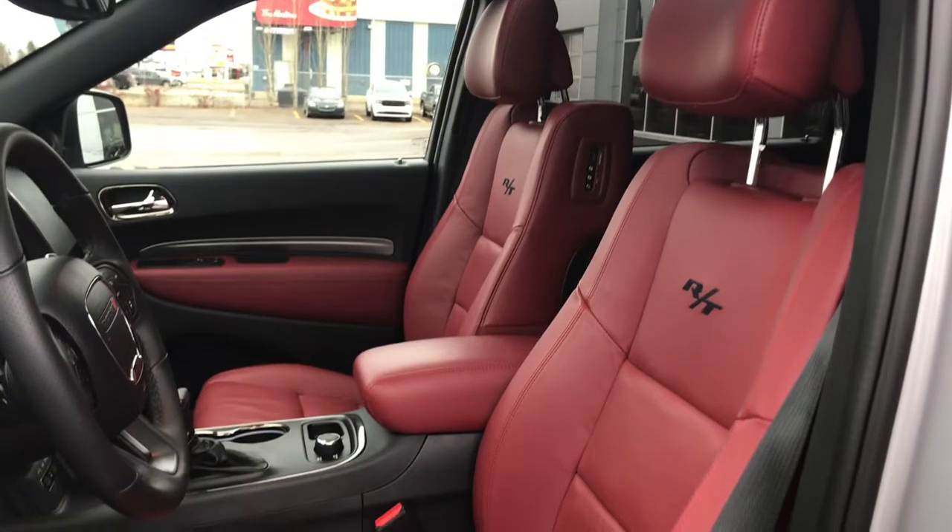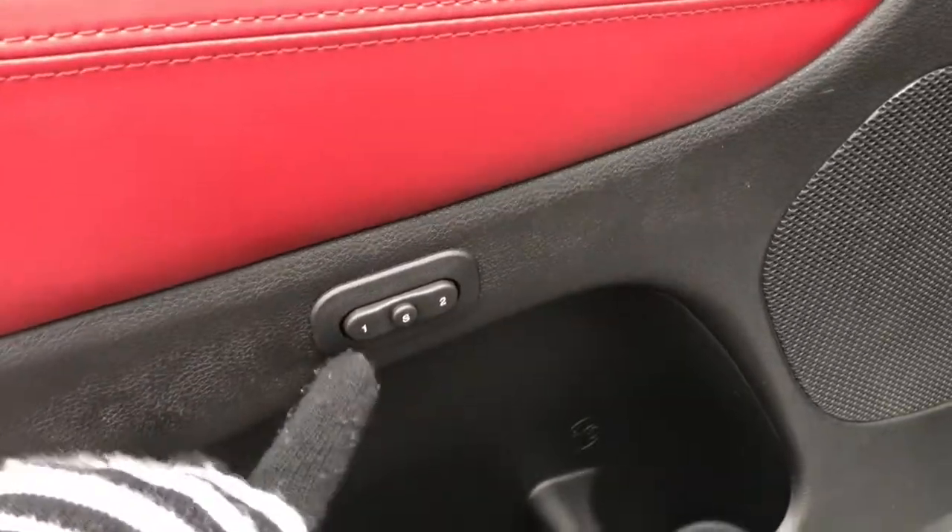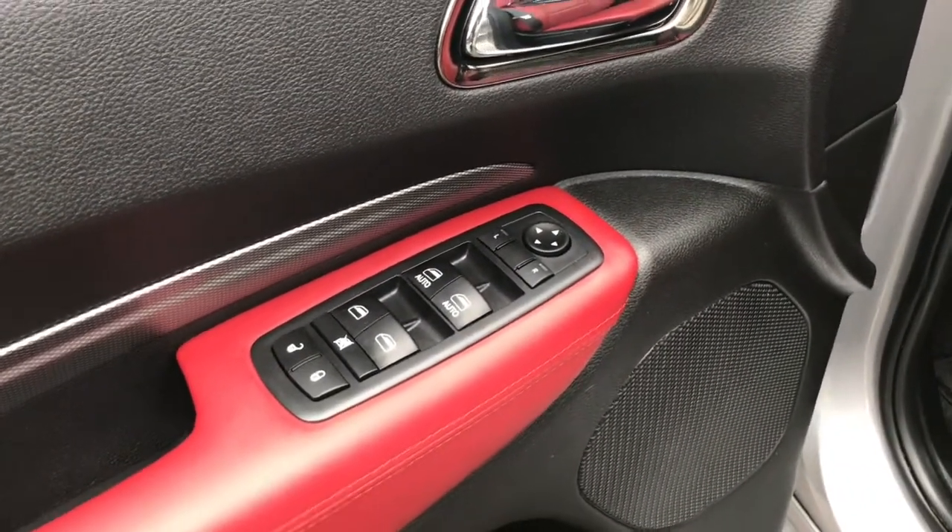You have this gorgeous red leather seating. The driver's seat is powered and you do have your memory seating located inside the door. We have your power locks, windows, and adjustable mirrors.